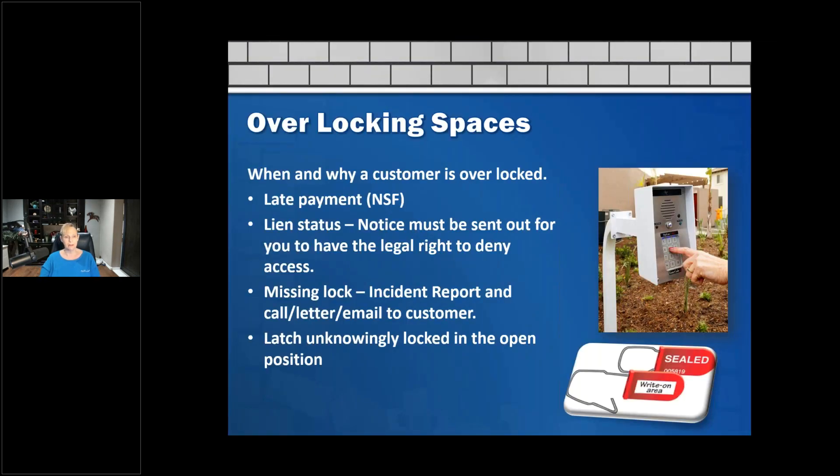Overlocking spaces — when and why are customers overlocked? The first reason is late payment or a non-sufficient funds (NSF) check. Another reason is lien status: a notice is sent out that you have the legal right to deny access. Also if the lock is missing, we do an incident report and send a letter or email. Another reason is a latch that was unknowingly locked in the open position — that sometimes happens with slide locks, where you can just lift the door right up with the lock on it.